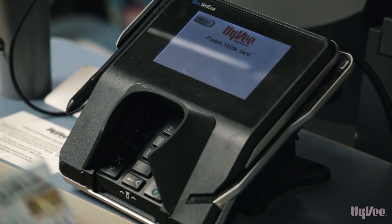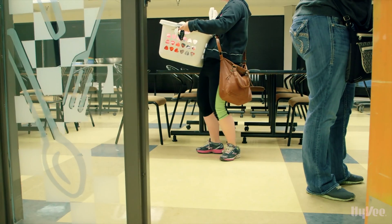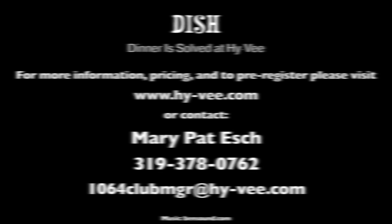Meals average $11 per recipe for a meal that serves a family of four. Save time and money with this fun and interactive approach to preparing dinner. For more information, pricing, and to pre-register, please visit Hy-Vee.com.